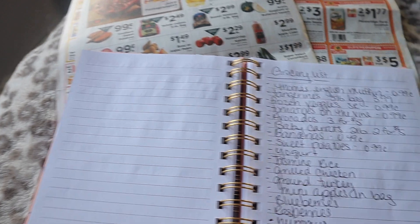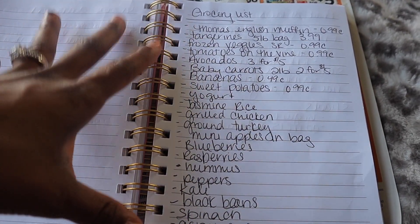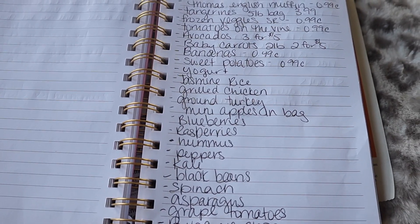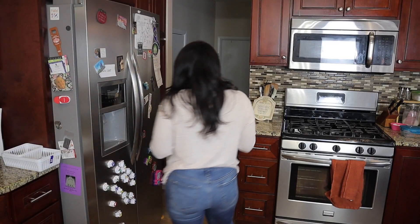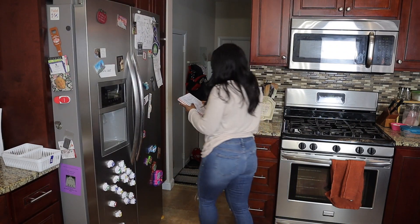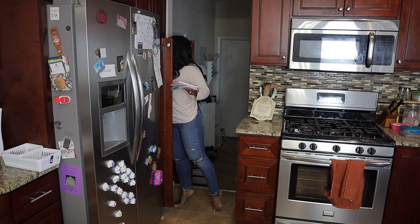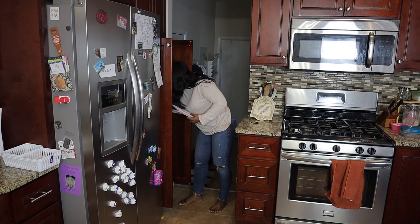Here's another tip: once you have your full grocery list, you'll be amazed at how many things you might already have in your house that you completely forgot about. What I do is go through my cabinets to see what I already have so I can knock things off the list and not buy more than I need. In the past I used to make my list and head straight to the store, but I found I'd often buy items we already had at home. Taking an extra five to ten minutes to go through your cabinets and fridge can save you so much money.